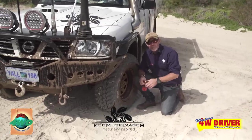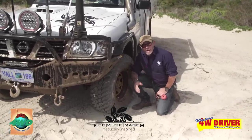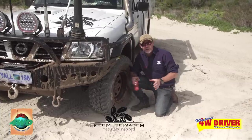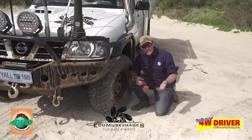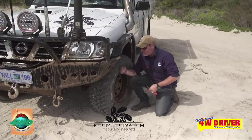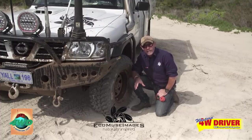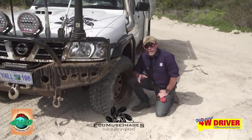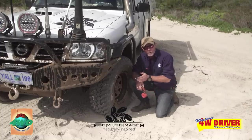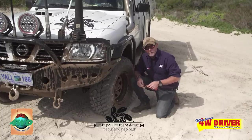Before you even get down to the beach, it's a great idea to let your tyre pressures down. What do you go down to? Well, it's very specific on the tyres, the amount of weight you're carrying, and the conditions of the beach. My rule of thumb before I even see the beach is to drop my tyres down to 18 psi. I might need to go a lot lower than that, or it might not be that I need to go that far down, but it's best to not get into trouble before you get into trouble. So I'm going to go down to 18 psi now, check out the beach, and we'll see how we go.